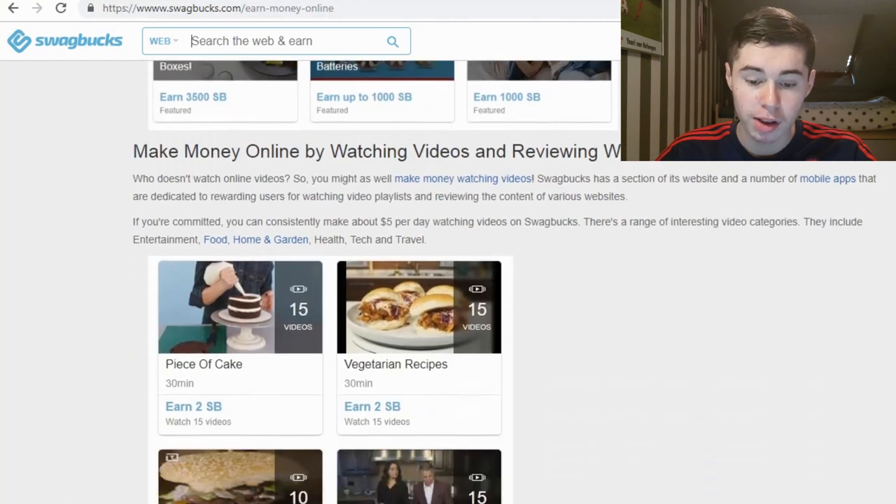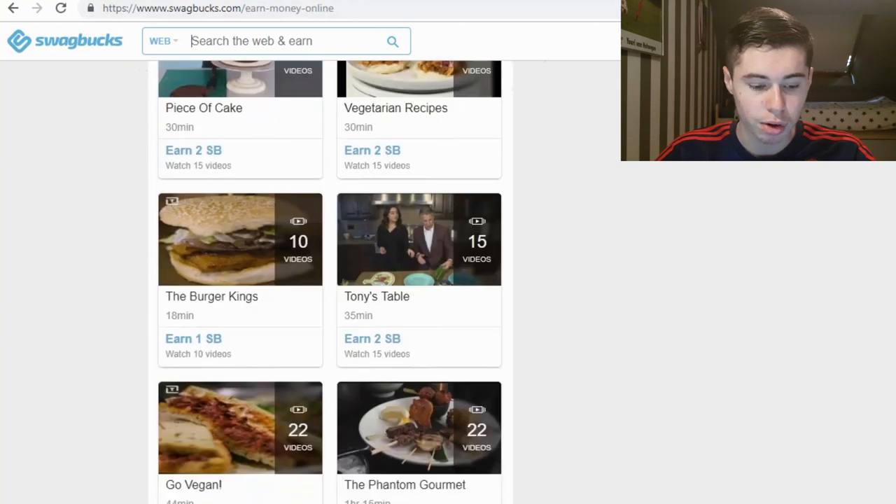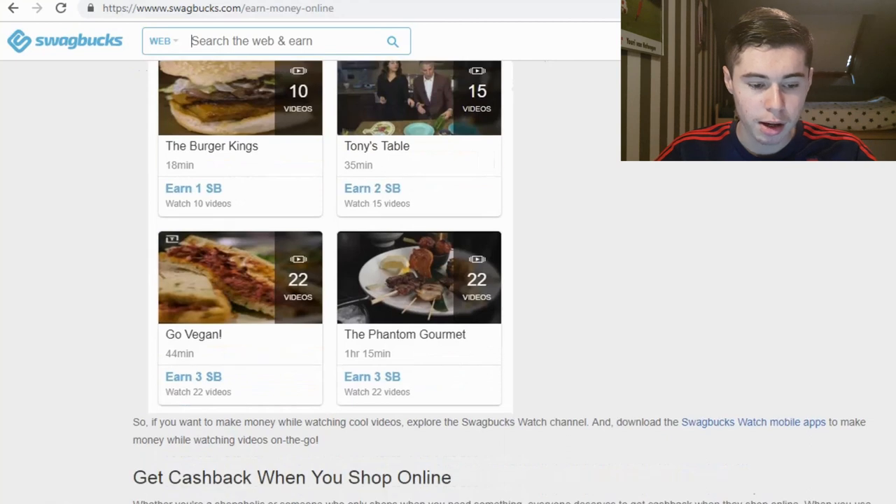Next up you can make money by watching videos and reviewing web content. You can earn Swagbucks by just clicking and leaving your screen — it's almost like passive income since all you need to do is click and watch these videos, which is pretty simple. You're not going to make a lot of Swagbucks this way but if you need just a few more to reach your cashout goal it can really help.